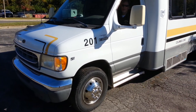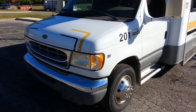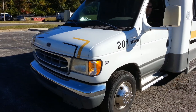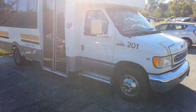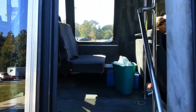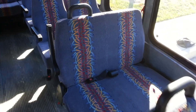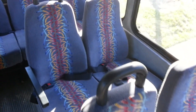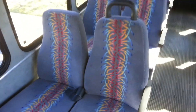Here's a video of the E450 24-passenger bus. It's got a V10 engine, sounds really good. It's very clean, with only 38,383 miles on it.